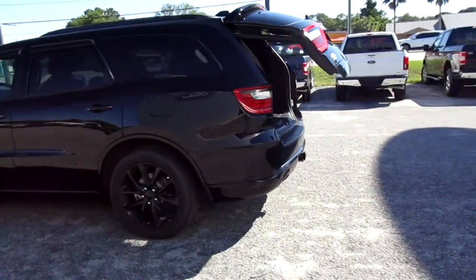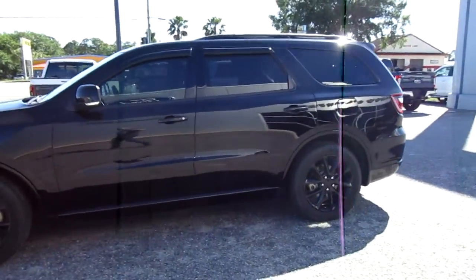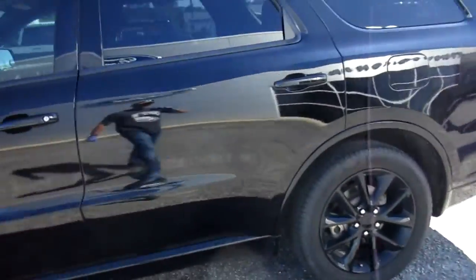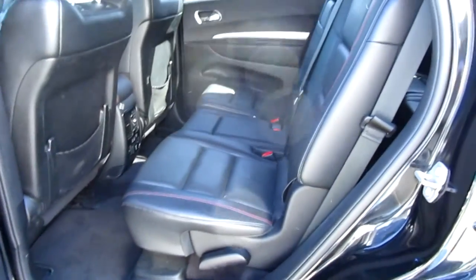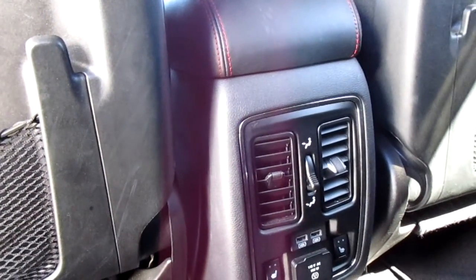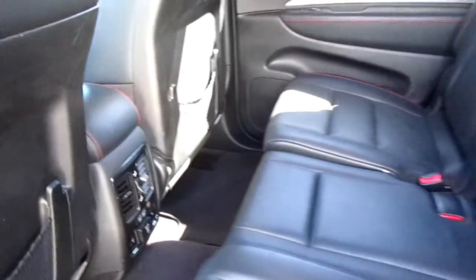It rides on 20-inch black wheels with a black exterior and black leather interior with red stitching, so it's a really sharp SUV. The interior is in excellent condition. Rear passengers get their own AC back here, twin USB ports, heated seats, and also a 115-volt AC outlet.